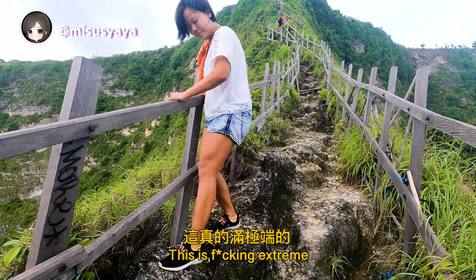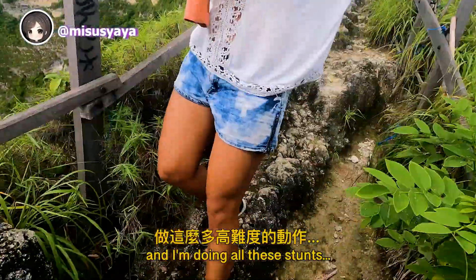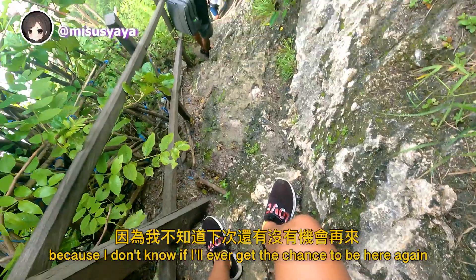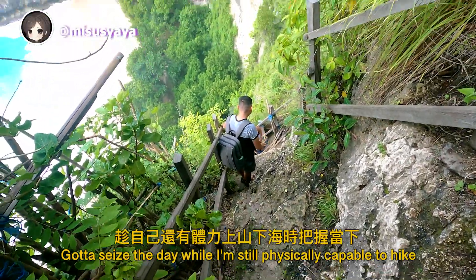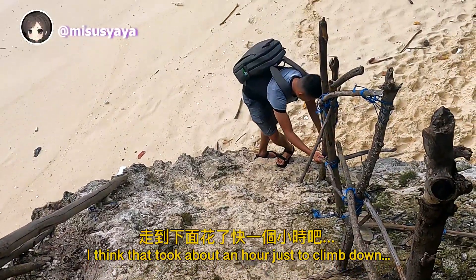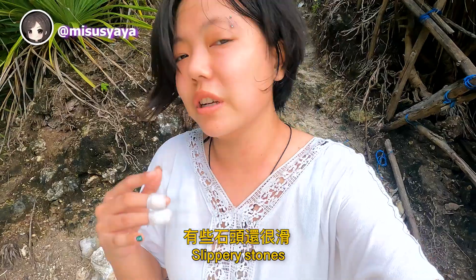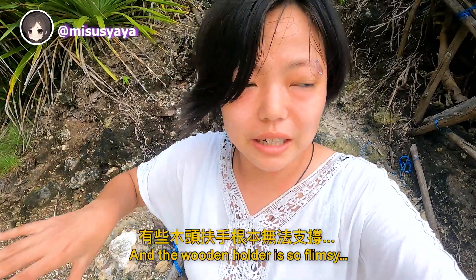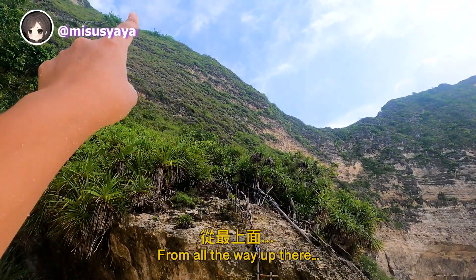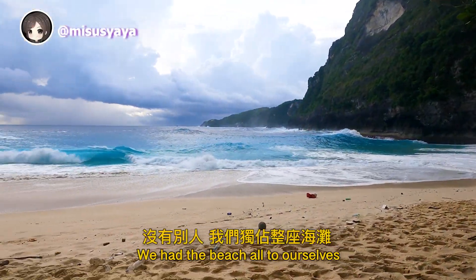I chose to continue because I don't know if I'll ever get the chance to be here again. Gotta seize the day while still physically capable. That took about an hour just to climb down. The road is so steep — just slippery stones. You have to be careful and watch your steps. The wooden handrail is so flimsy, and this is genuinely dangerous. Eventually we had the beach all to ourselves.